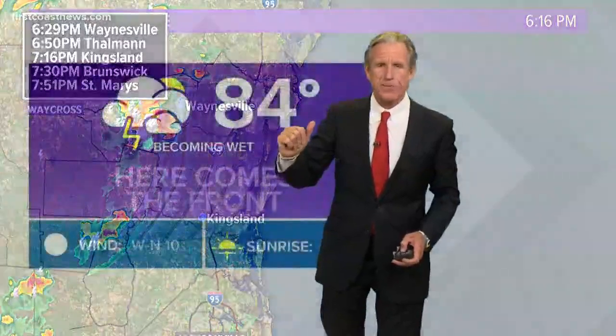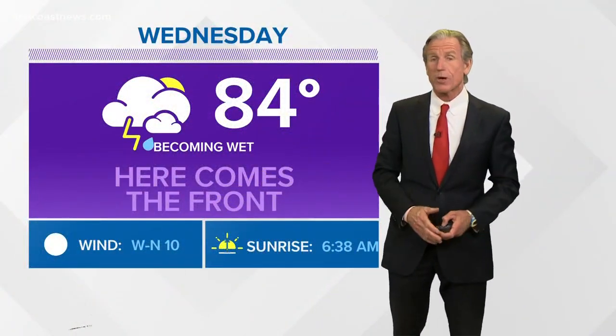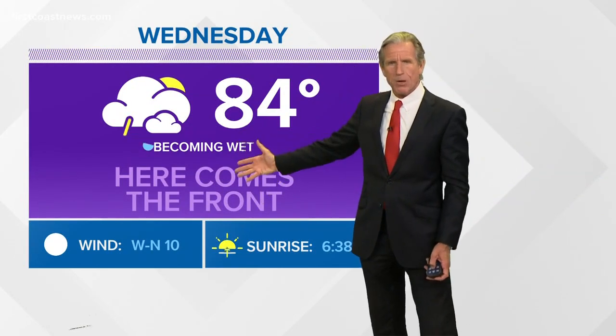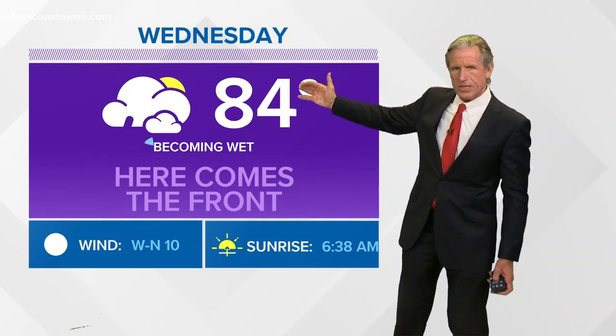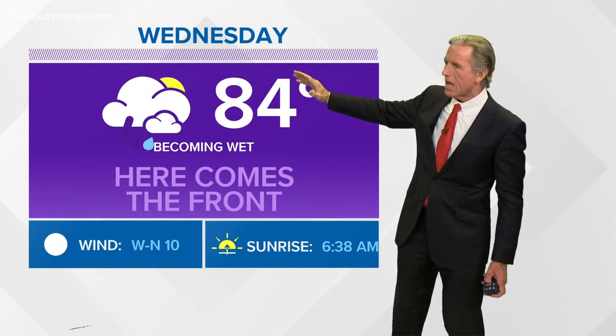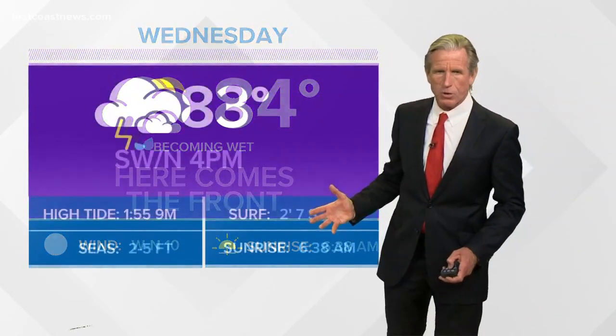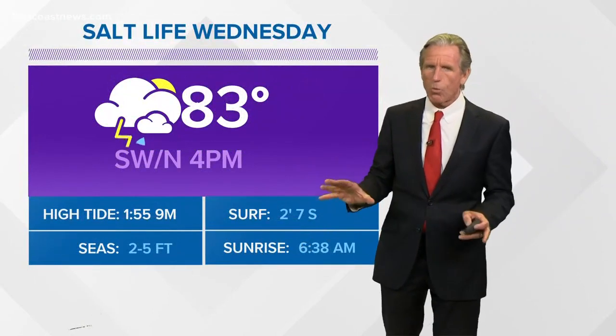Then comes the front. Generally speaking — and I say that because it's going to be working slowly from north to south — the front is on the way for all of us. Becoming wet at the airport, so think north side of Jacksonville northward, highs of 84. Folks farther to the south, it's going to take longer for the front to arrive and you'll be warmer, but the front will be on the way.